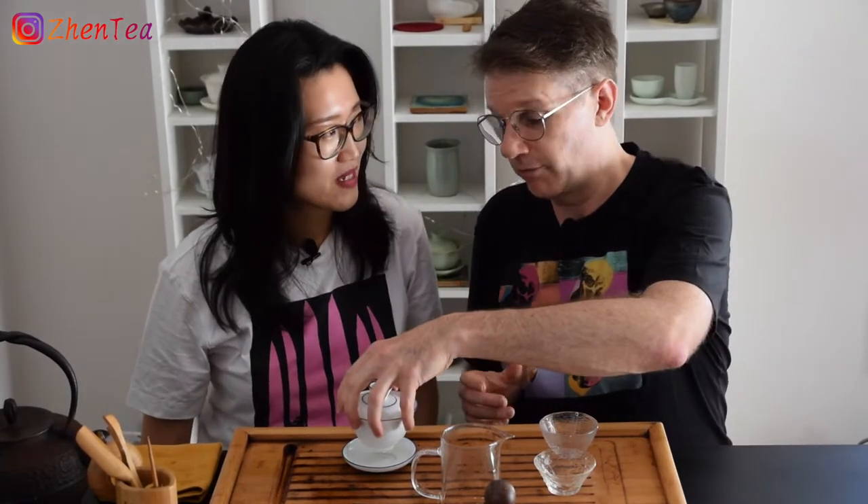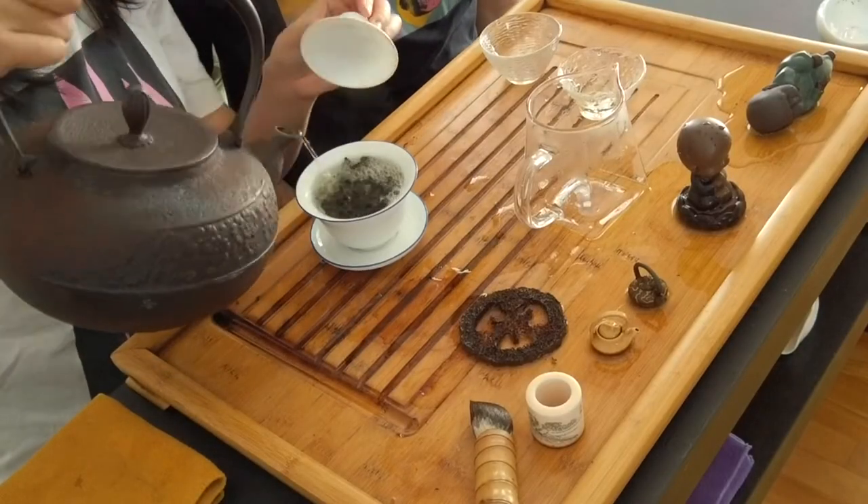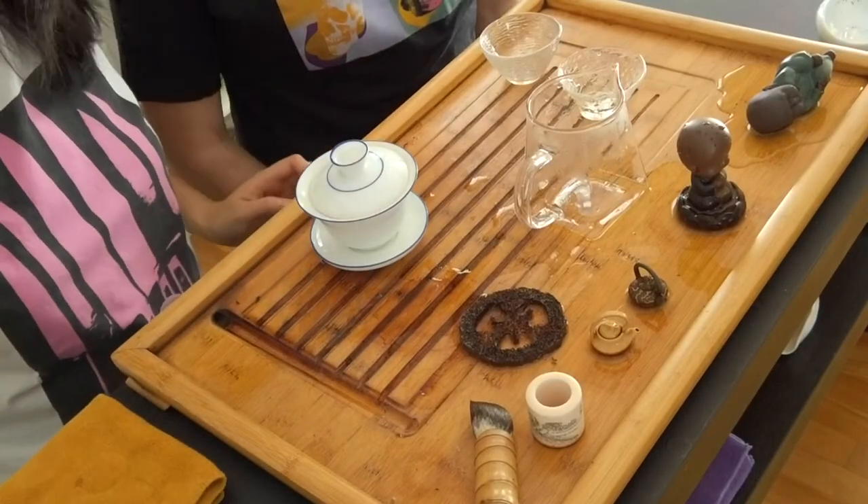I'm not very blown away by this dry leaf smell, somehow. It's nice, it's not mind-blowing for me. It feels shallow — a lot of surface notes. There's quite a lot of aroma, but since it's quite precious I'm not gonna rinse it. No rinse, okay, rinse cancelled.